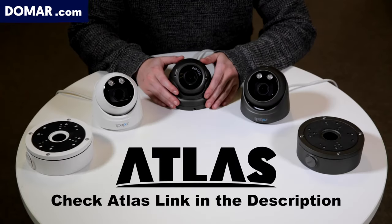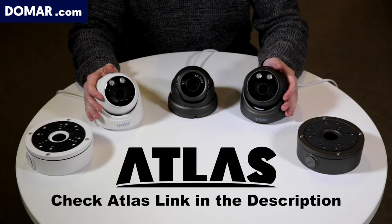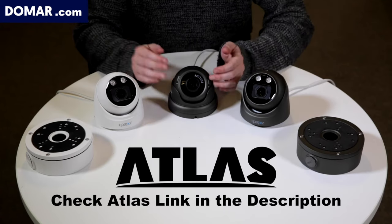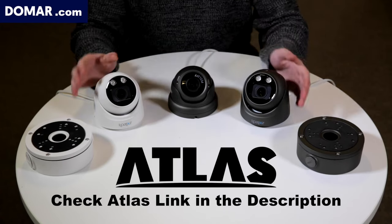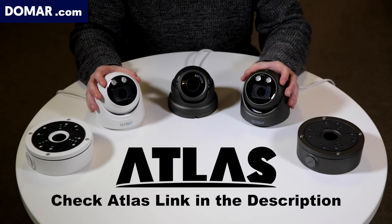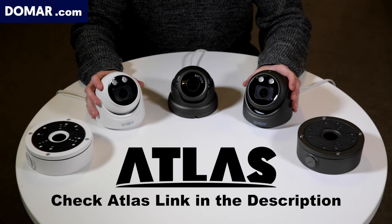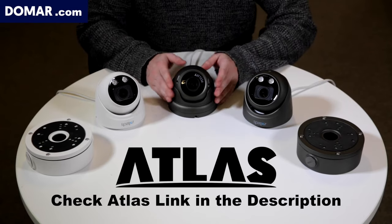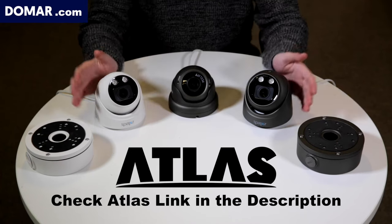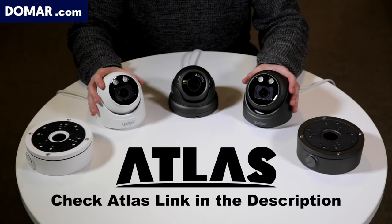Looking at our larger dome cameras: comparing the existing Atlas camera to the new AI ZX-Tech cameras, the new ones are larger in size. The key difference is that the older camera has a manual zoom and focus screw, while the new AI cameras have automatic zoom — the lens zooms in and out remotely via the app, so you can control the lens without going up to the camera to make manual adjustments. This makes it much easier to adjust lens focus whenever you need it.